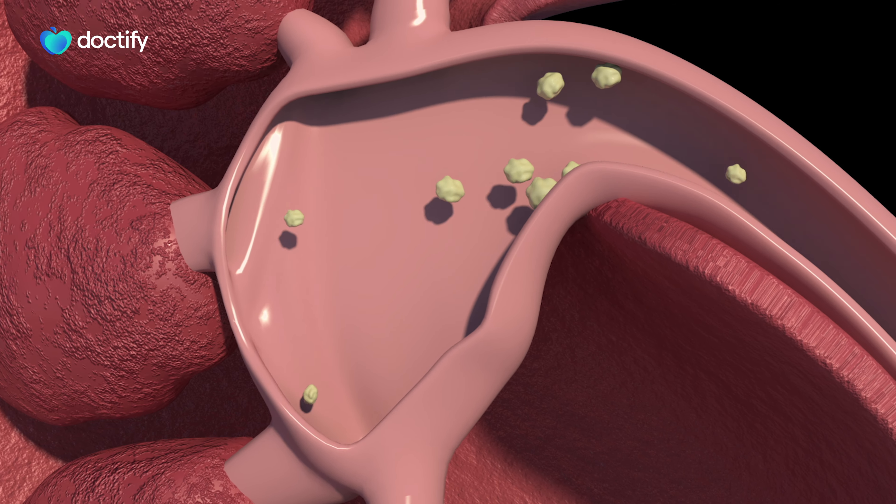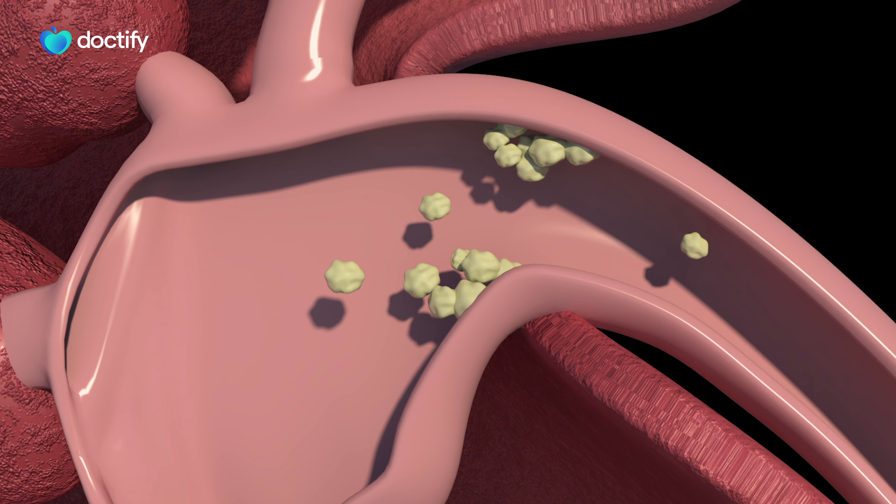Hi, I'm Maitrey Darrad, consultant urological surgeon. Today I wanted to talk about a subject very dear to my heart, and this is kidney stone disease. It's a very common disease process.